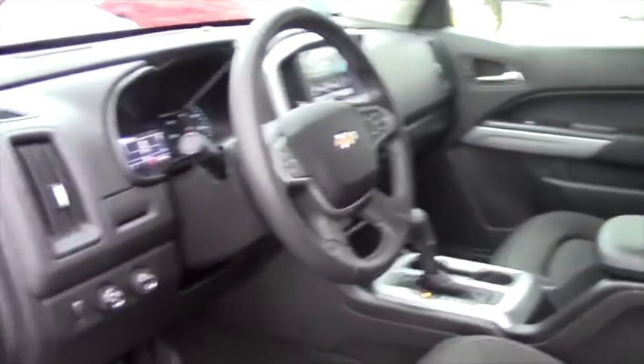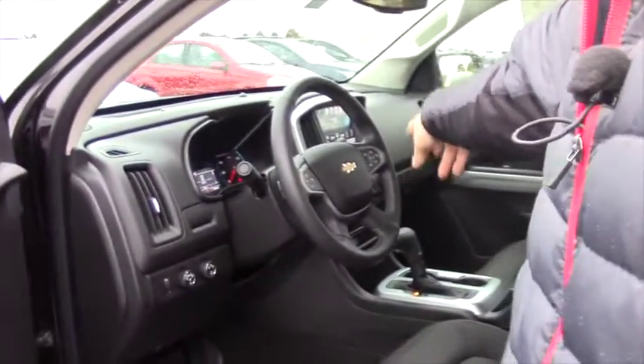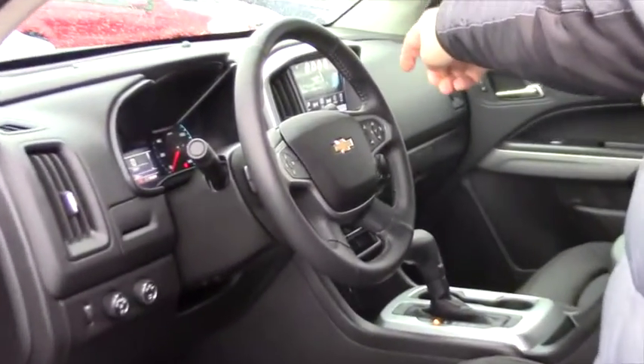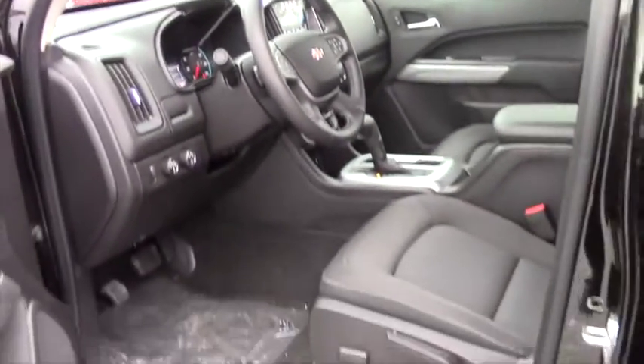The interior in this truck is very nice. You got the black interior with cruise control, Bluetooth, hands-free calling, backup camera on your eight-inch touchscreen, power windows, power door locks. Definitely a very, very sweet truck.